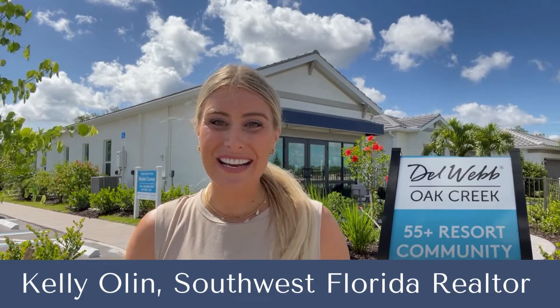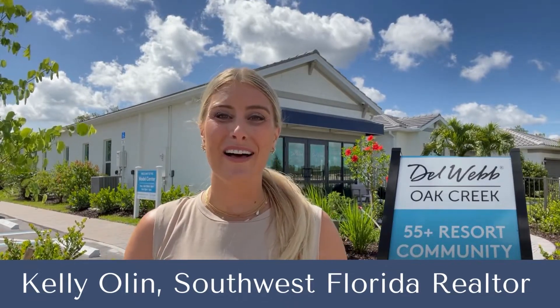Hi, Kelly Olin here, your Southwest Florida realtor. I am so excited to be showing you an update of Oak Creek by Del Webb in North Fort Myers, off of Bayshore.